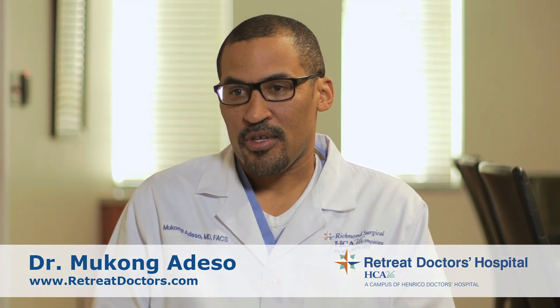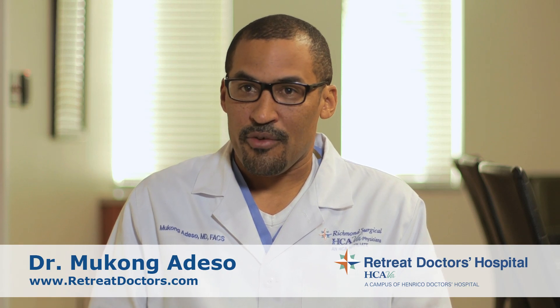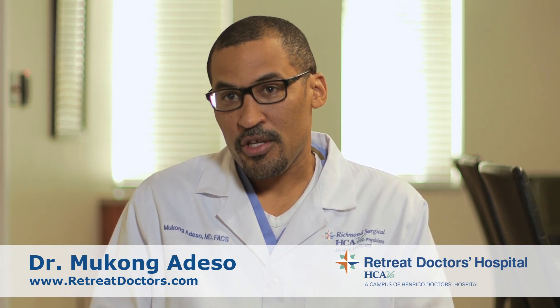I've always liked general surgery because I like how the patients feel better instantaneously. You come in with a problem, you fix it, and they feel good. For example, if you have a hernia, there's an obvious defect. You fix the hernia, you can see the change, and they go home.